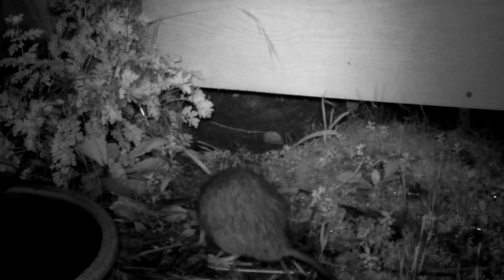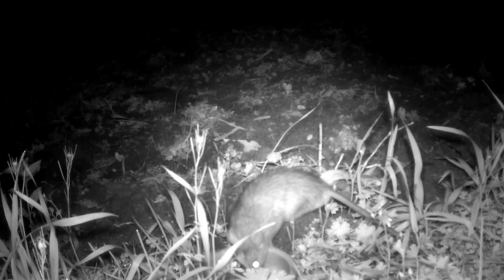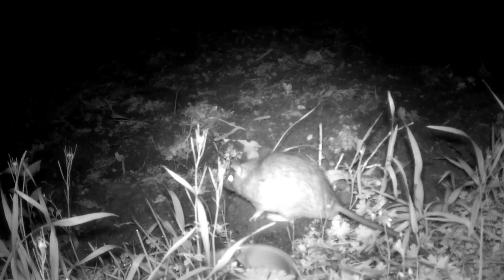But what if not all rats were the enemy? One is an aggressive invader. The other, a quiet survivor. You will rarely see them. Today, we uncover the truth about Australia's forgotten native rodent, the bush rat.